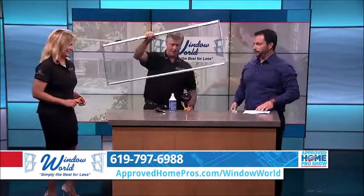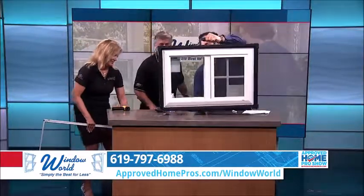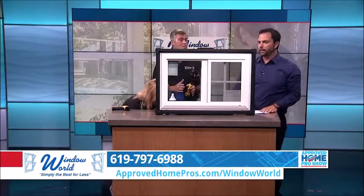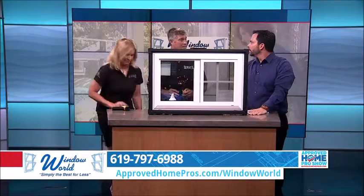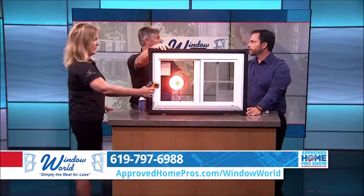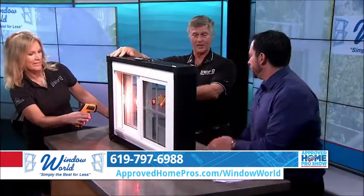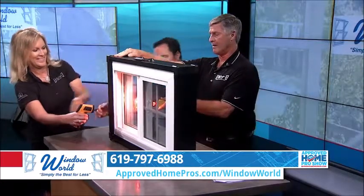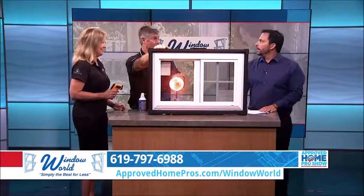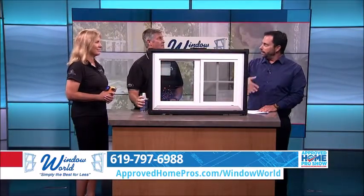Now let's show you the difference a Window World window can do for you. This window has what we call Solar Zone Elite — silver oxide coatings between the glass and argon gas. We're going to do the same test, and I'm so confident I'm going to put the heat lamp right on the window and hold it there. Now put your hand on that glass — I feel nothing. Nothing. And that's reading around 77 degrees. That's how efficient your windows can be when Window World does the retrofit.